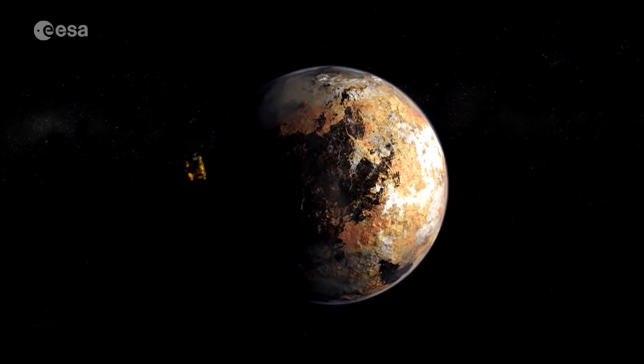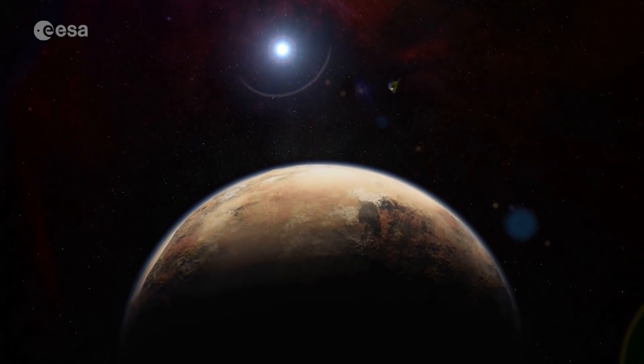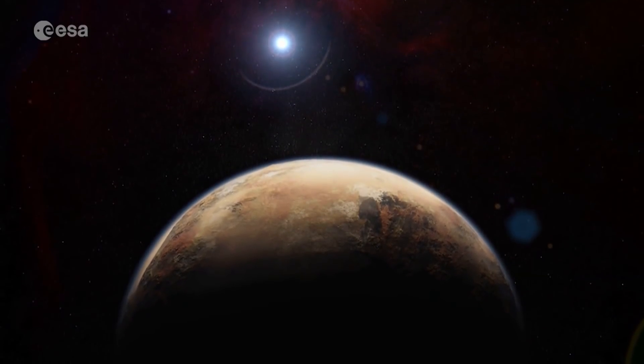The spacecraft spent 16 months sending its data back to Earth, and scientists and non-scientists alike have been enthralled by what it has revealed.